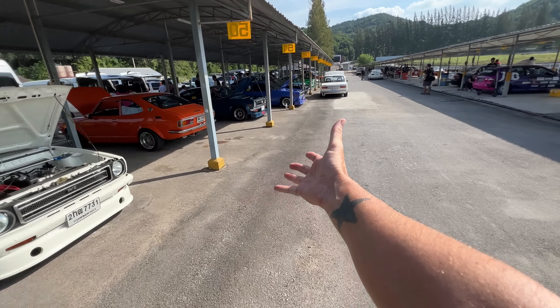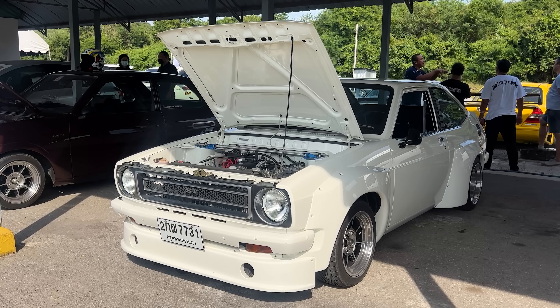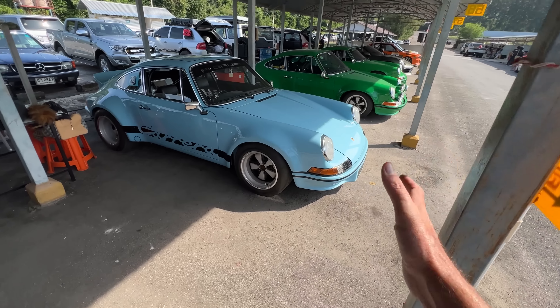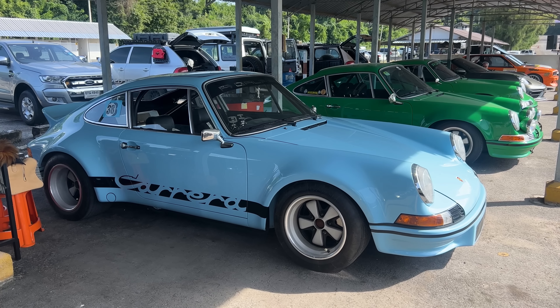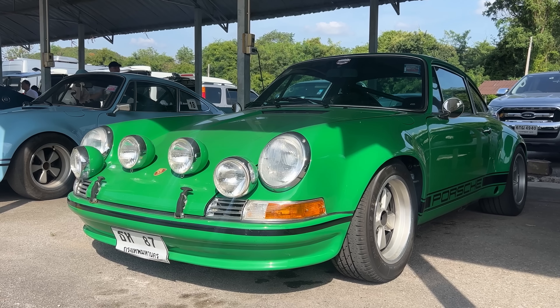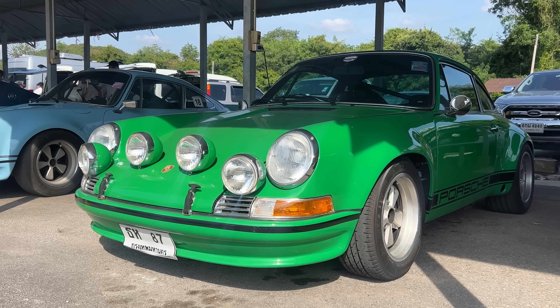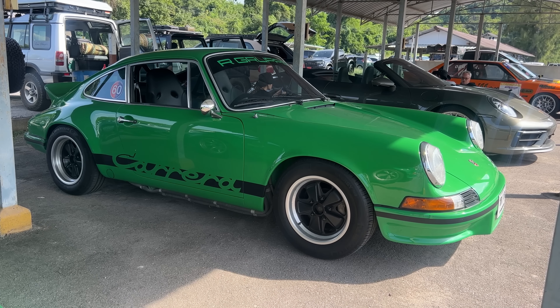Look at all these Corollas — these things are incredibly clean. When I was at the Cars and Coffee event hosted by the Classic Car Club of Bangkok just last week, I saw a lot of these Corollas. Of course, you can't go to any racetrack in the world without seeing some Porsche 911s, and these air-cooled 911s right here are freaking beautiful. I didn't expect to see these here, to be honest — definitely a pleasant surprise.